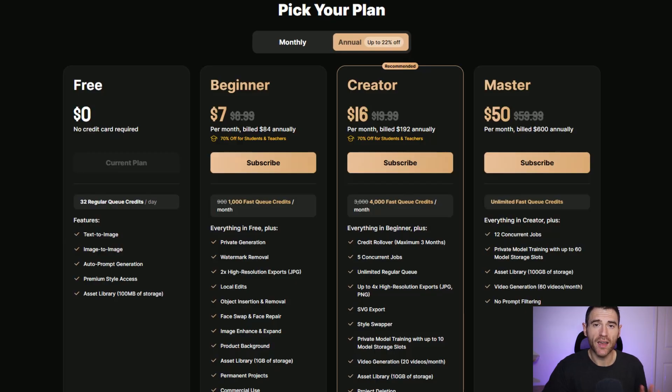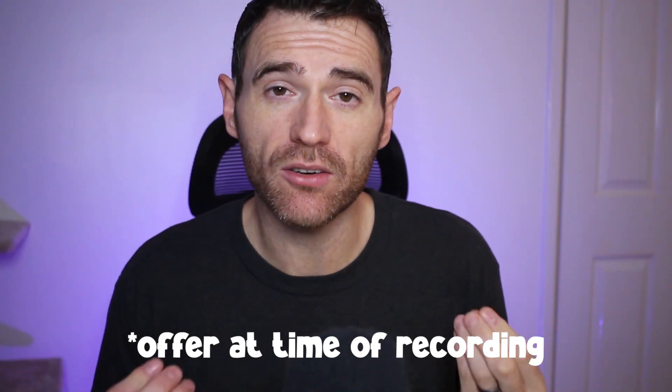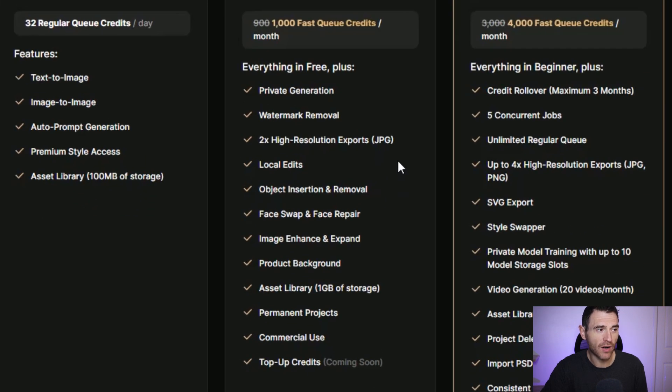For creating the colouring book I use Design AI, which is a great text-to-image AI tool and it's become my favourite for multiple reasons. Taking a quick look at the pricing — you can try it for free, which is a great way to just play around and see if you like it. The beginner plan, if you pay annually, is $7 per month, which is really affordable. For that you get 1,000 FastQ credits per month, private generations, exports, edits, everything that you could ever need.